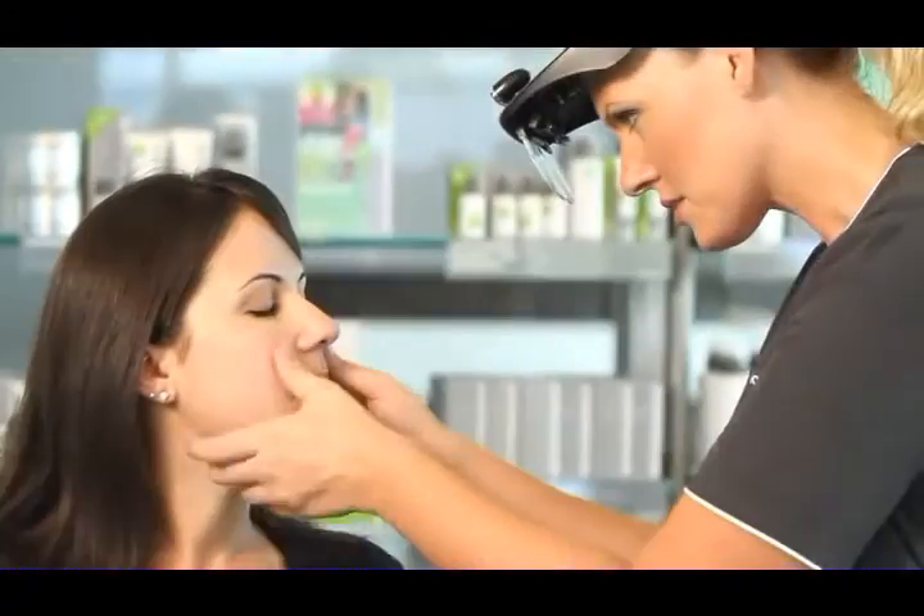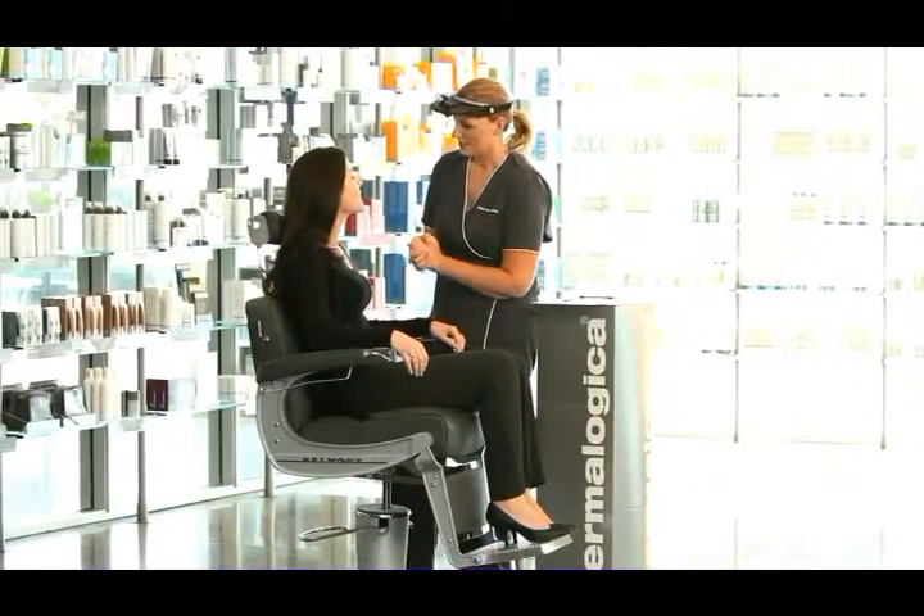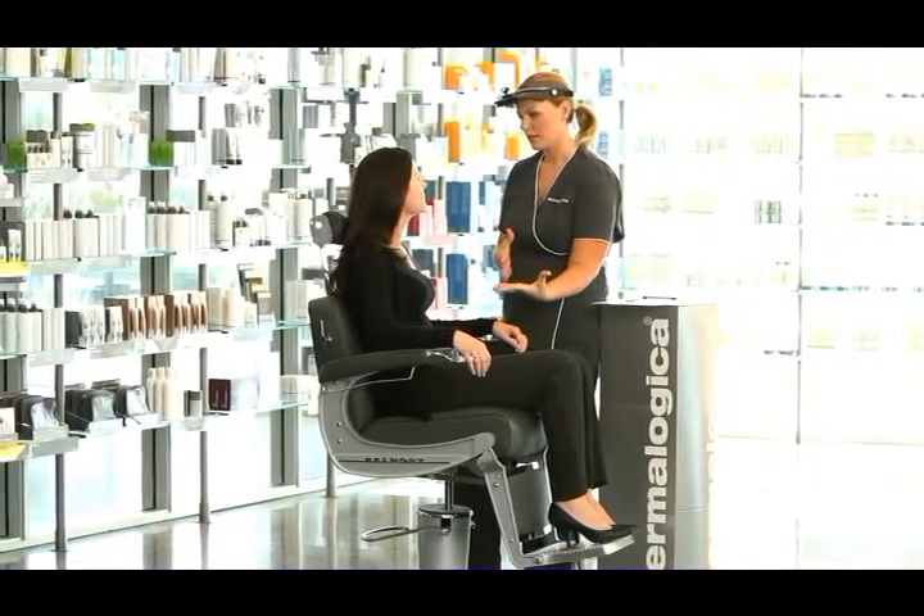Visit your local Dermalogica skin center to receive your personalized face mapping skin analysis and recommended products.